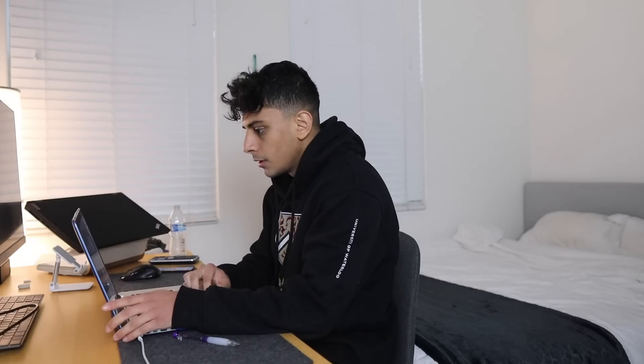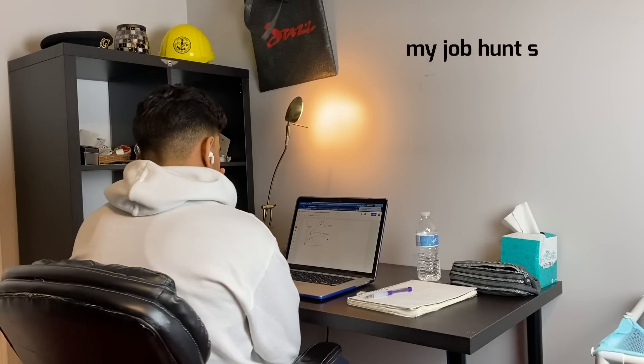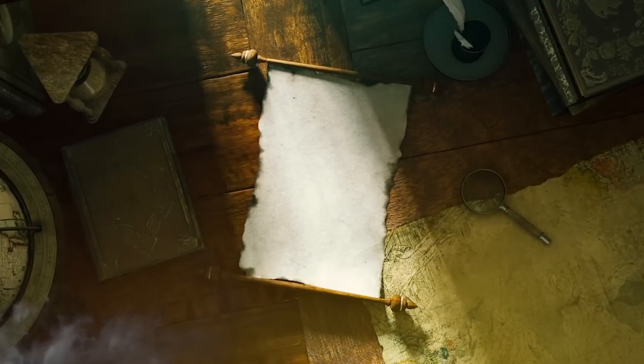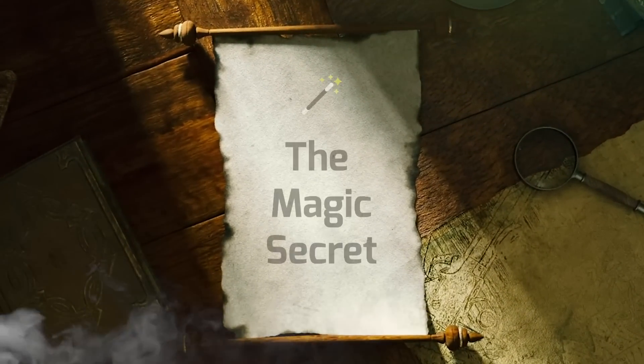Job hunting is stressful and since I lost my engineering job about eight weeks ago, here's how my job hunt search is going right now. I'm only sharing this to show you what it's like to job hunt in today's economy for an engineering role. There's no magical secret - when you're job hunting it can just take time to find the right company. I'll organize this video by first talking about the updates I did to my resume.